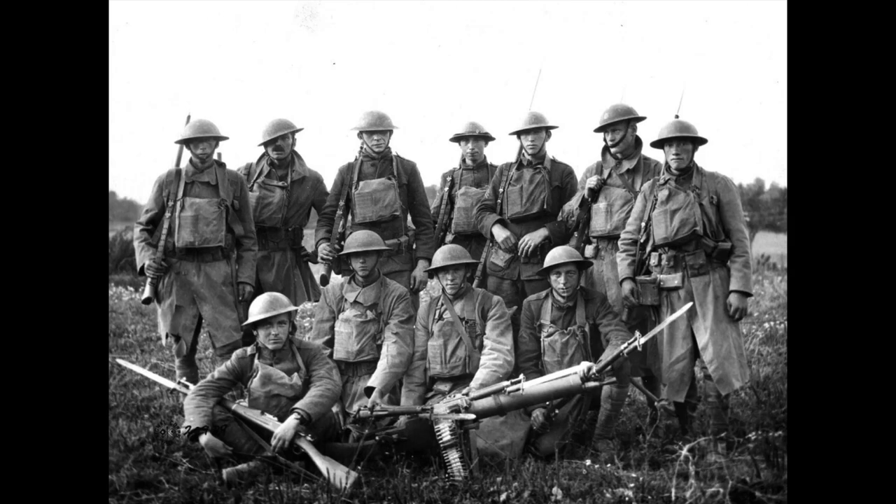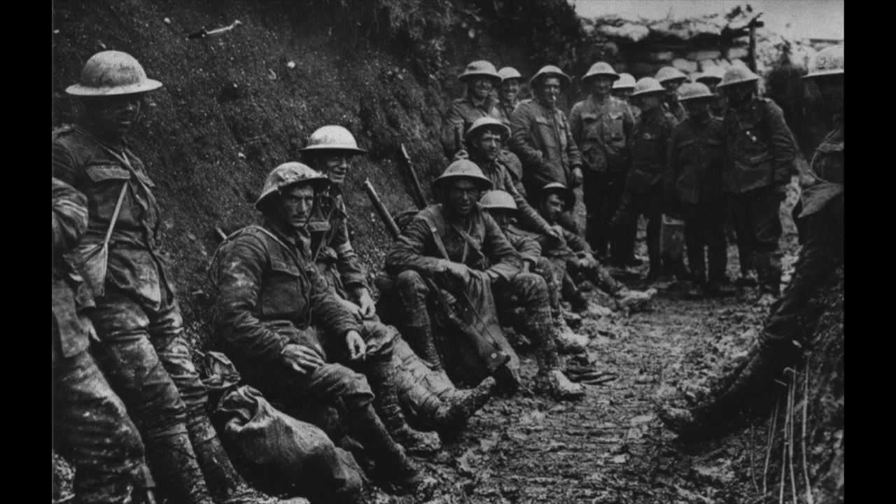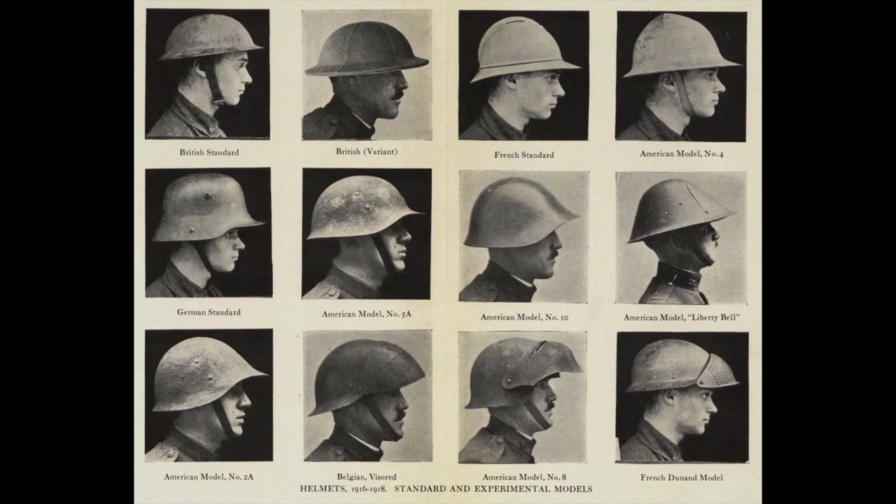World War I saw the first mass use of metal helmets in hundreds of years. The widespread use of artillery meant that helmets were once again a viable means of protection due to their ability to lessen casualties produced by shrapnel. France adopted the Adrian helmet, Germany the Model 1916 or Stahlhelm, and Great Britain the Mark I or Brodie helmet. When the United States entered the war in 1917, they purchased a number of Mark I helmets from the British before later producing their own copy of this design. Even though they had just adopted the M1917, the Army had already decided that they wanted a solely American designed and produced helmet that offered greater protection to the back of the head and neck.